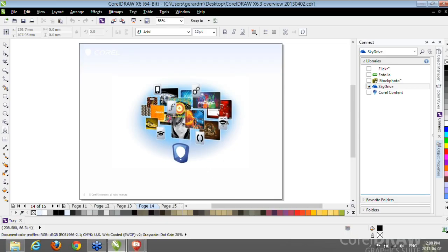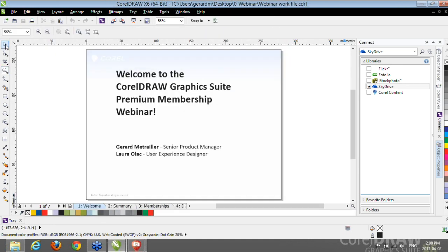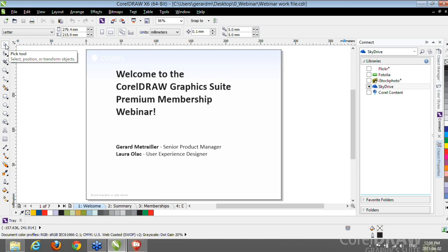Thank you, Jérôme. Hello everybody, and welcome once more to our CorelDRAW Graphics Suite Premium Membership Webinar. My name is Laura Olak and I'm a designer with the CorelDRAW Graphics Suite team. I will be giving you a demo of some of the Premium features that became available with Updates 1, 2, and 3 of X6, just to give you a taste of the benefits of having a Premium Membership. With Update 1 of X6 we introduced the possibility to always get the most up-to-date features with your Premium Membership. If you chose to subscribe, you would also get access to all the Premium features.